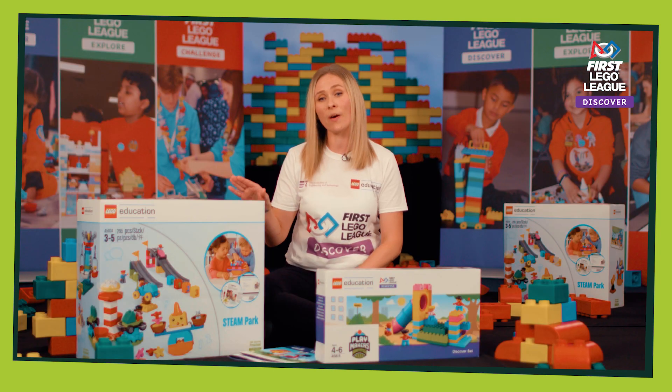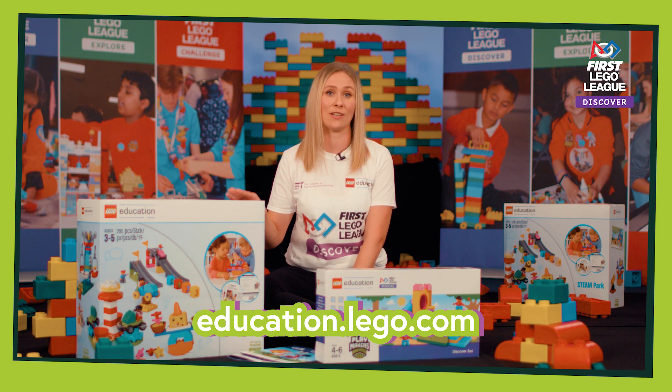There are some really fantastic bricks in here, so children can be really creative with their designs. You can buy these from any Lego Education distributor.